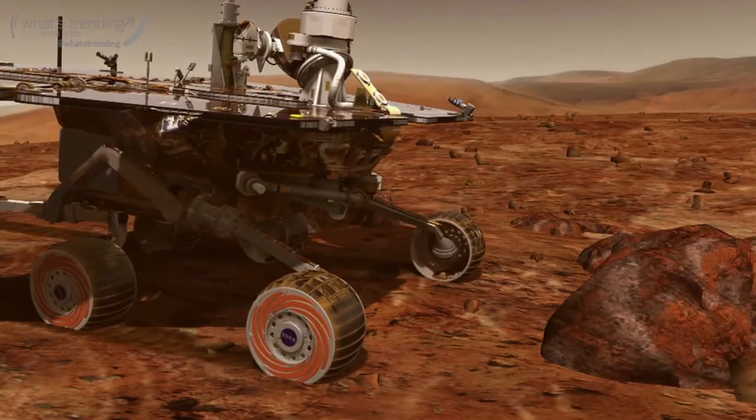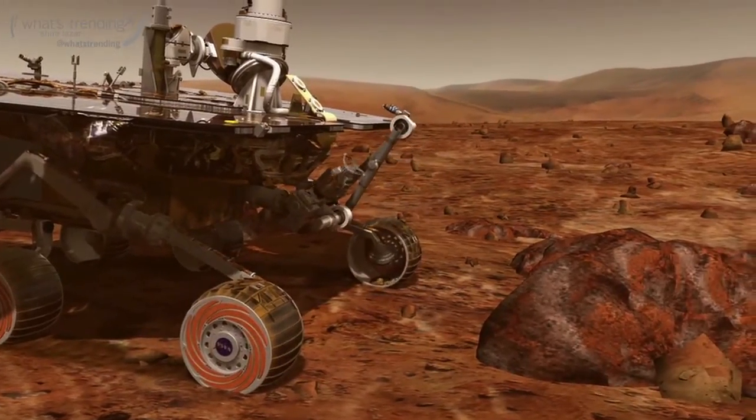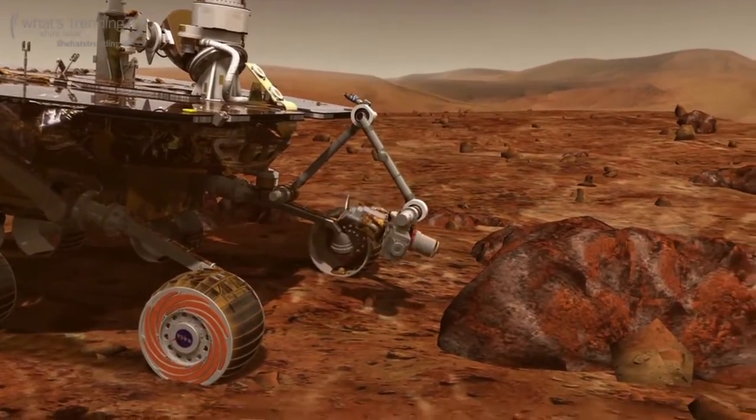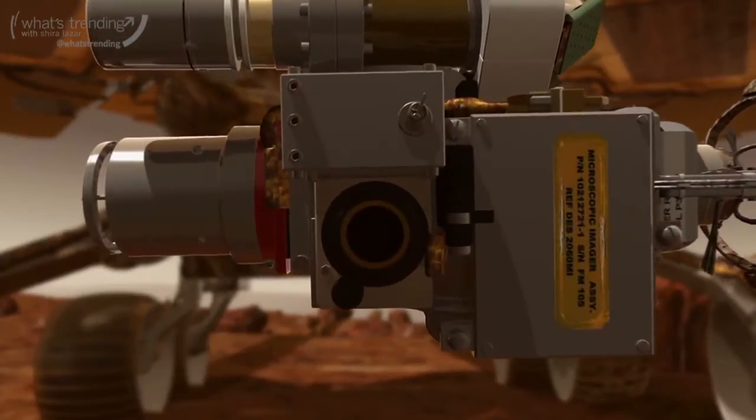Neither of the rovers have really been to this kind of location before. It's basically pure exploration that's driven by science, and that's something that's really unique in these missions.